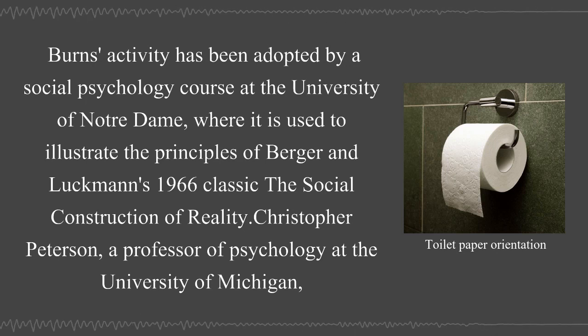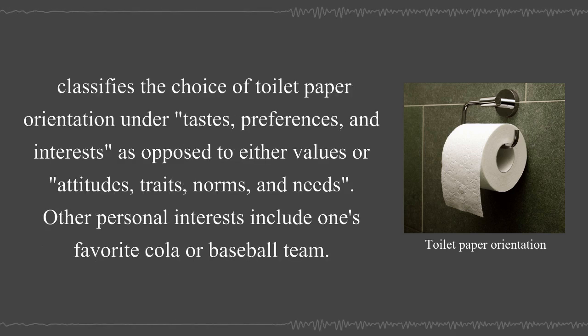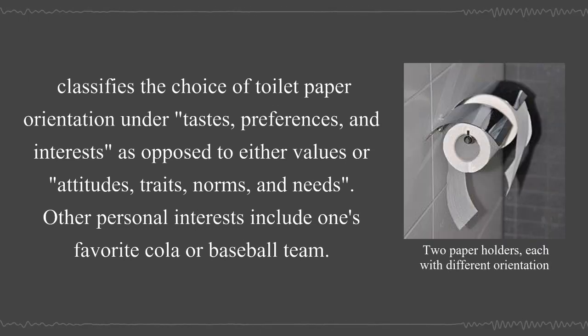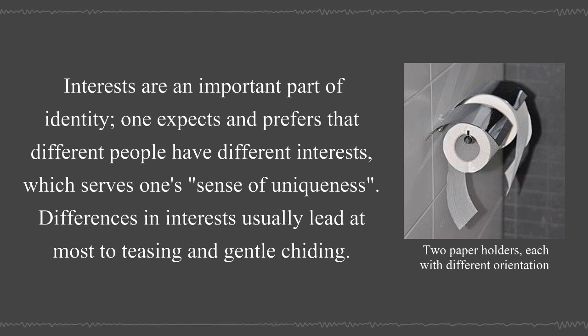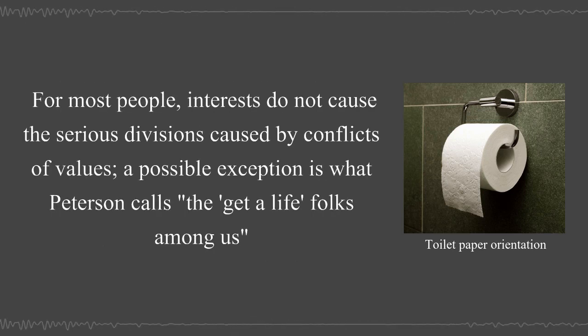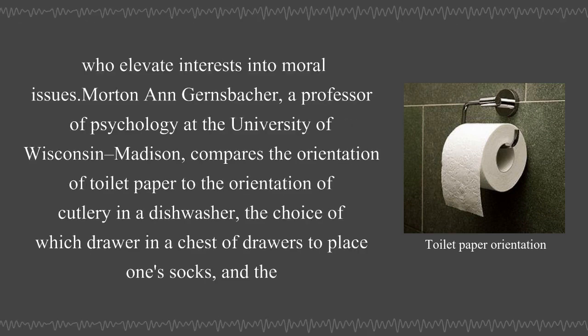Christopher Peterson, a professor of psychology at the University of Michigan, classifies the choice of toilet paper orientation under tastes, preferences, and interests — as opposed to values, attitudes, traits, norms, and needs. Other personal interests include one's favorite cola or baseball team. Interests are an important part of identity, and one expects different people to have different interests, which serves one's sense of uniqueness. Differences in interests usually lead, at most, to teasing and gentle chiding. For most people, interests do not cause the serious divisions caused by conflicts of values. A possible exception is what Peterson calls the 'get-a-life folks' among us, who elevate interests into moral issues.